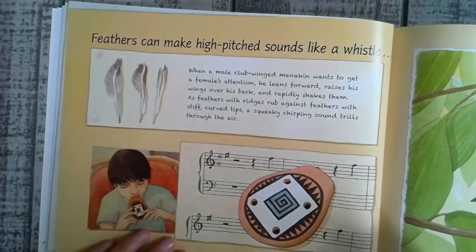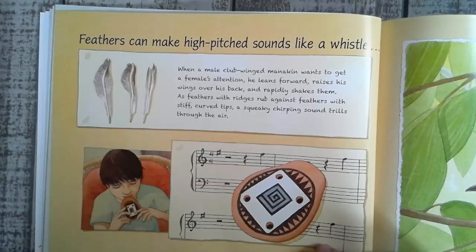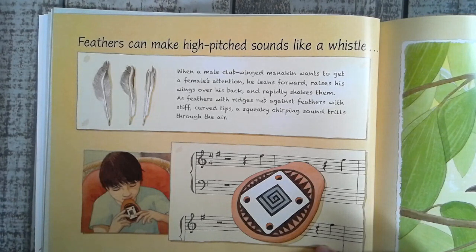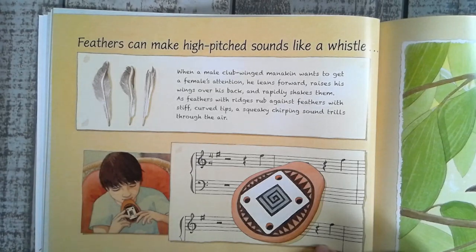Feathers can make high-pitched sounds like a whistle. When a male club-winged manakin wants to get a female's attention, he leans forward, raises his wings over his back, and rapidly shakes them. As feathers with ridges rub against feathers with stiff curved tips, a squeaky chirping sound trills through the air.